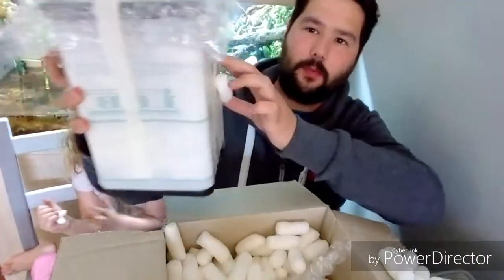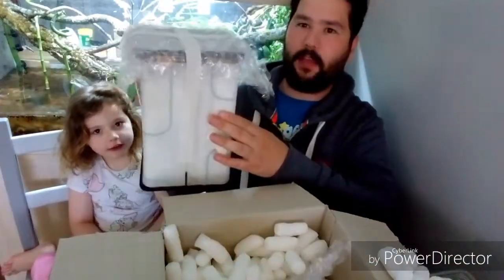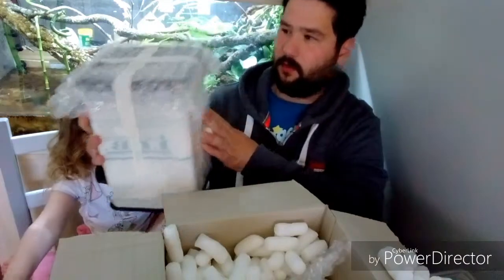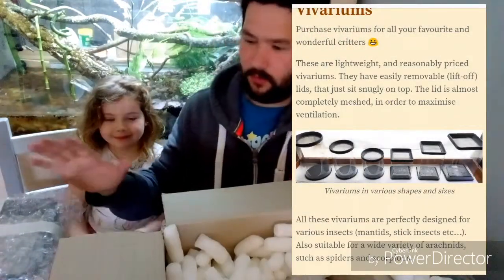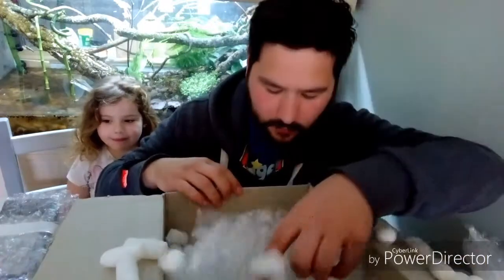Okay so the first thing we've got is a big enclosure. I've got no idea what's in it — it's a complete mystery box. So one big enclosure. Let's see if there's anything else.